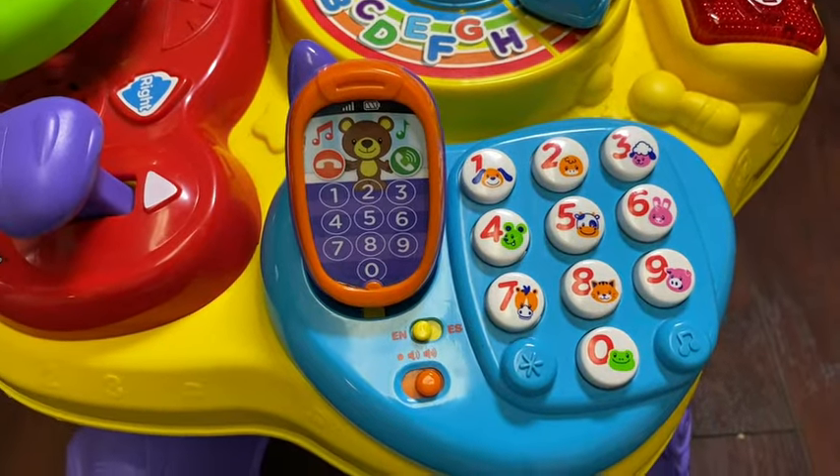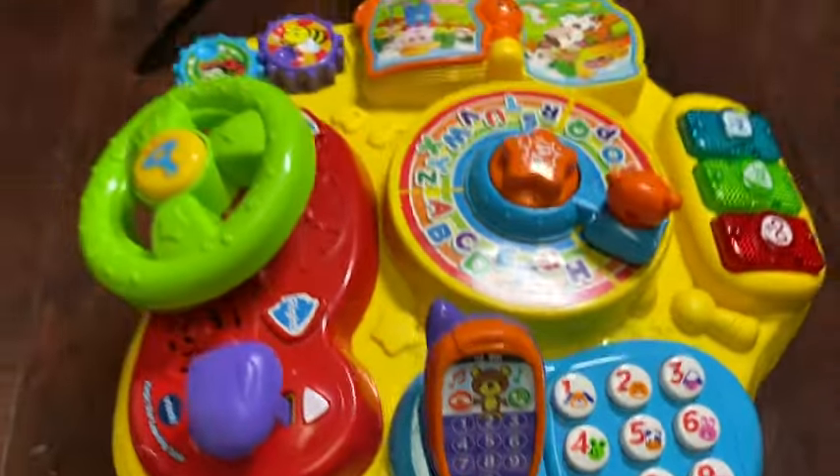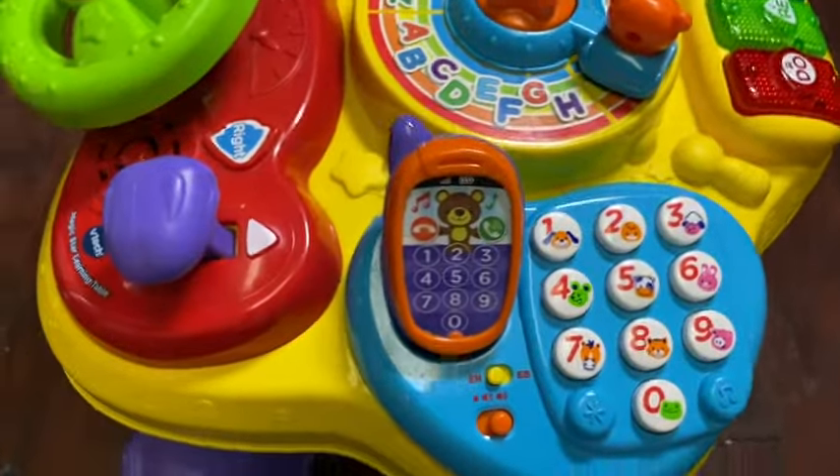This is the VTech Magic Star Learning Table, and I'm going to tell you what, this table is amazing. I'm going to give you a tour and a nice review through this whole video, so make sure you hang out to the very end.